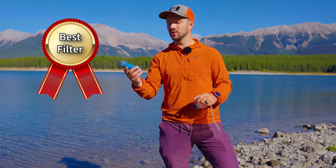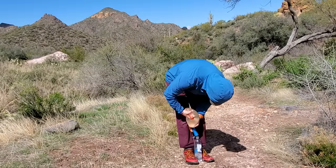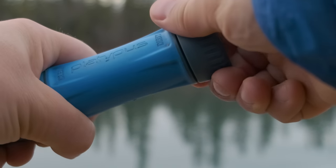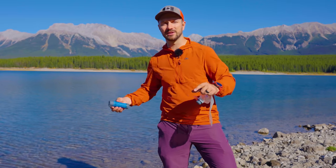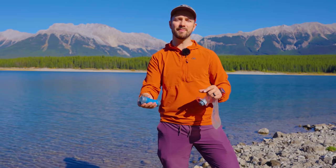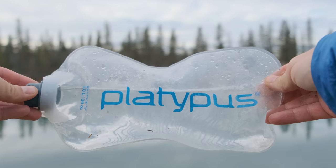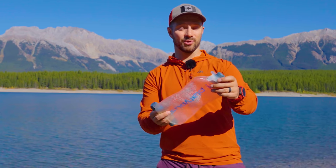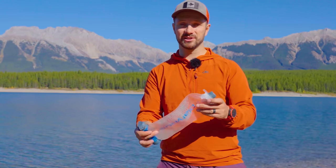The best filter award goes to the Platypus Quickdraw. This has been my go-to filter for many years now because it filters water super quickly, which I really value in the backcountry. It also has two caps, one on either end, which is great if temperatures are getting below freezing — you really don't want your filter to freeze. With those two watertight caps, I can just throw this into the bottom of my quilt or sleeping bag and not have to worry about it freezing or leaking over my insulation. I also really like the bag Platypus provides: one liter, nice wide opening that scoops water quickly, and it's nice and compact and pretty light.